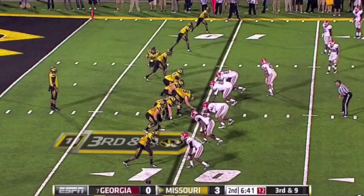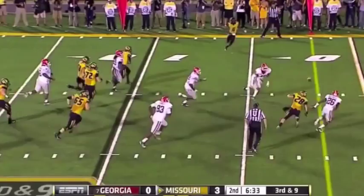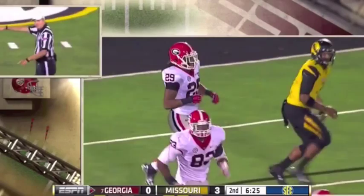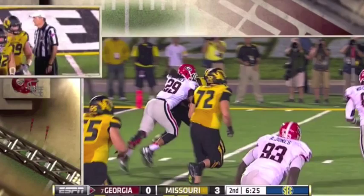T.J. Moe in motion to the near side. Here's Franklin now, pressure off the edge, being chased down. Ball comes loose. You see him just coming off the edge — he's been running past him like a turnstile all night long. His arm may have been coming forward; they're gonna have to review that. Let's see if his arm motion starts coming forward. The ruling on the field is a fumble recovered by Georgia, and a first down for the Dawgs just inside the 28.